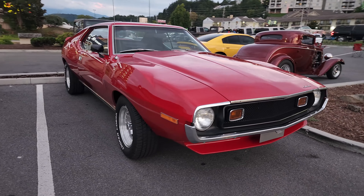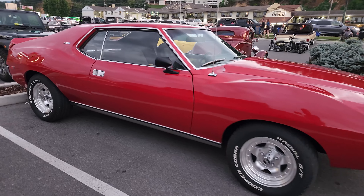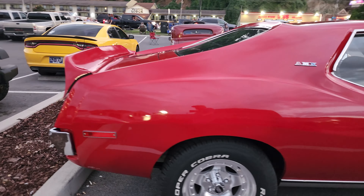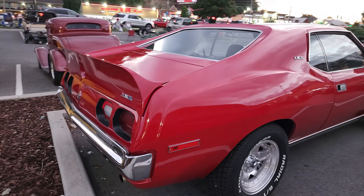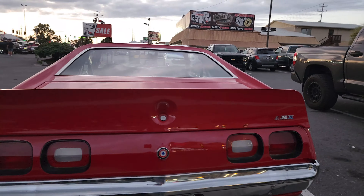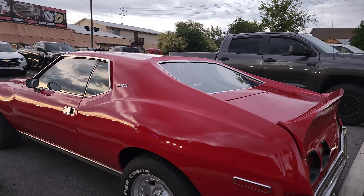All right y'all, check out this Javelin. You don't see many of these now — that's awesome. AMX Javelin, really really cool car. What year is that? Anybody know these well enough? I know it came all the way from Minnesota — how cool is that?